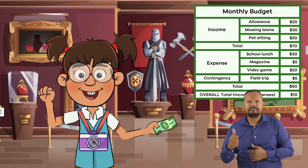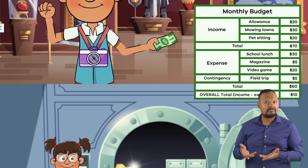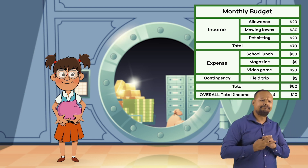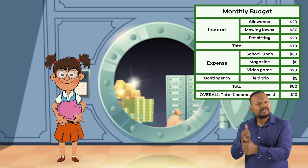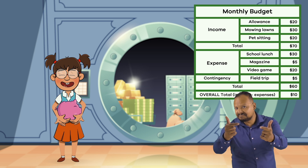The best part? She still has $10 to spare that she is going to stick into her savings account. Now that is some effective budgeting. Way to go, Frankie!